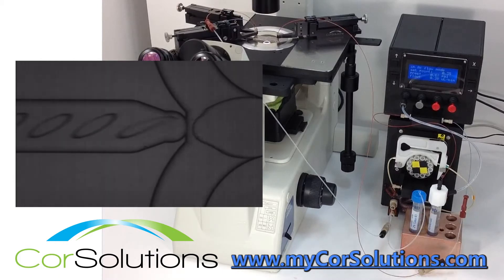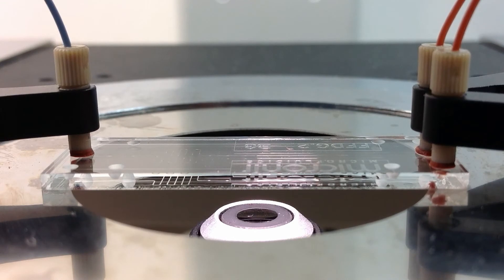To learn more about the Core Solutions periwave and new wave microfluidic pumps, as well as Core Solutions fluidic probes, please click the link in the description below or visit www.mycoresolutions.com.